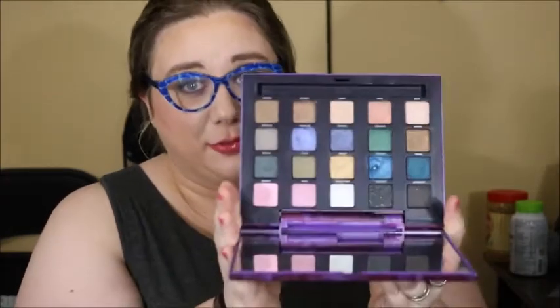If I do decide to pan it, I'm probably only going to pan one of the three black shades in it, because I can't pan three black shades in one palette.